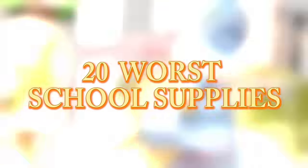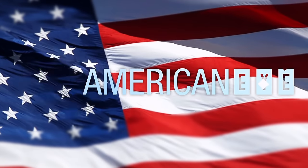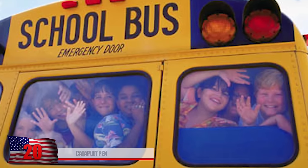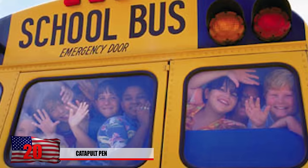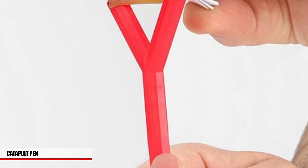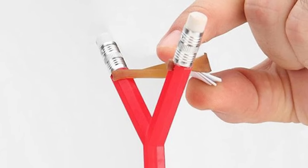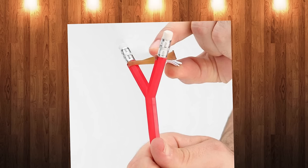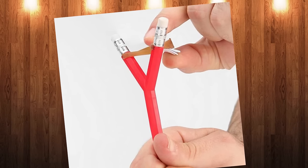20 Worst School Supplies. Number 20: The Catapult Pen. We've all messed around a few times on the bus or in a boring class, but now you can have the best technology. Surpassing the competition in spit-wad propelling technology should be on the top of your list for this school year. With the pen catapult, you can fling a piece of paper over 30 feet.